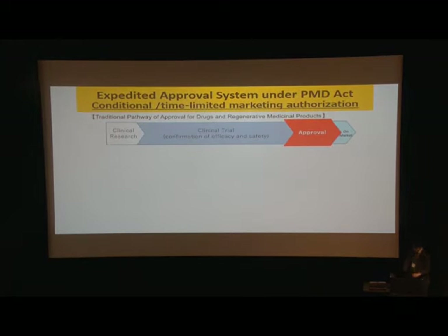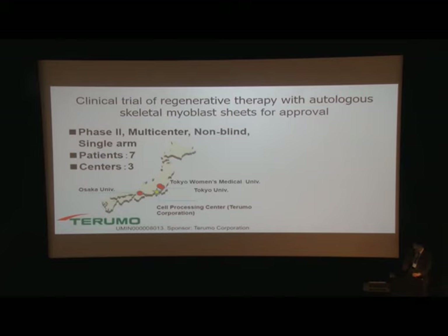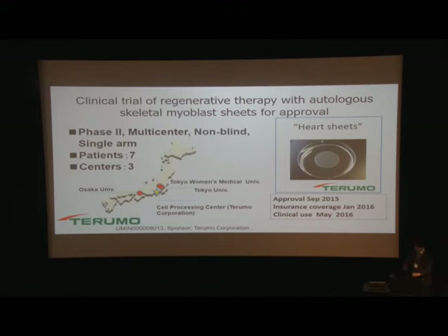In Japan, the government introduced an expedited approval system. The traditional pathway requires clinical research and clinical trials for confirmation of efficacy and safety, which demands enormous time and money. Under this new pathway for regenerative medical products, we only need to confirm safety and likely efficacy in a clinical trial. After authorization, efficacy and safety are confirmed through post-marketing registry. This leads to early access and makes it beneficial for both developers and patients. Using this pathway, we conducted a phase 2 clinical trial of myoblast cell-sheet for ischemic cardiomyopathy patients. The myoblast cell-sheet, named HOT-sheet by Terumo Company, was approved in 2015 and is now commercially available and fully covered by National Health Insurance.